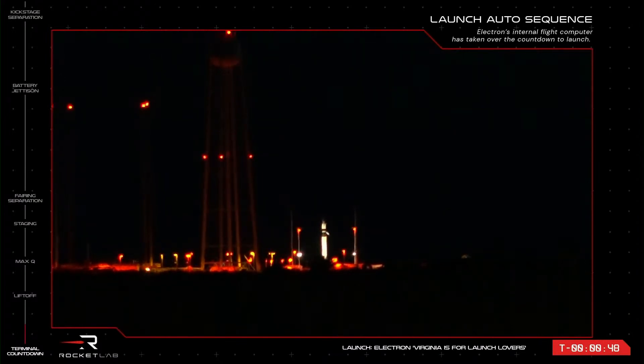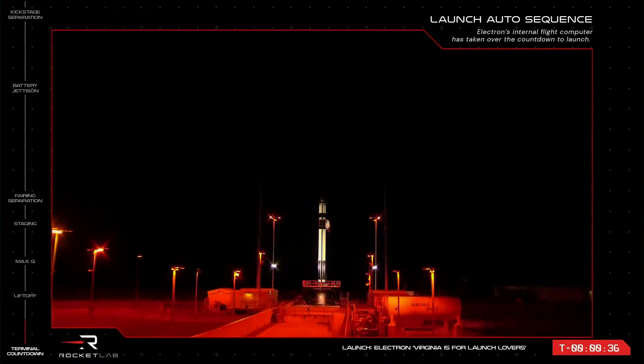Stage one and stage two are press for flight. High flow engine purge enabled. Deluge is active.